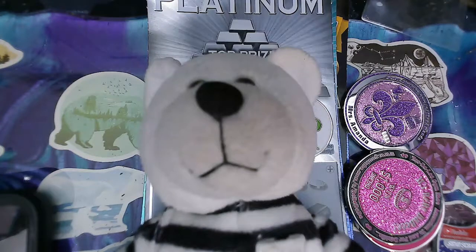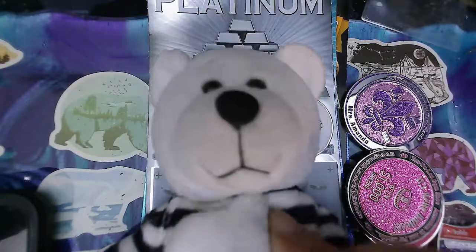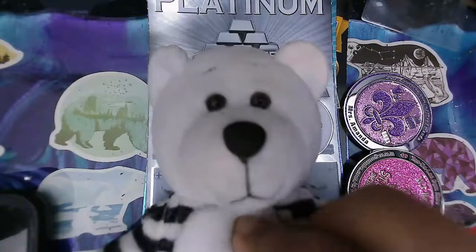Hi guys, welcome to Seabird Scratchers! We're playing the lottery, taking the chance of winning some money. Please hit that like, subscribe, share, and that notification bell. If you're new to my channel, welcome! And if you're returning, welcome back. Poa says, 'Hey, make sure you smash that like button — smash, smash, smash — and hit that all-bell notification.